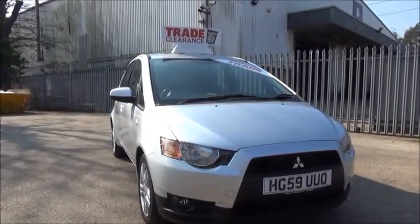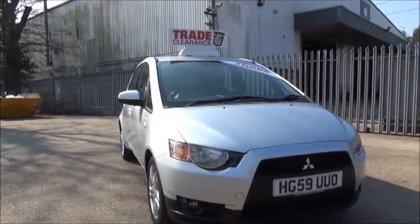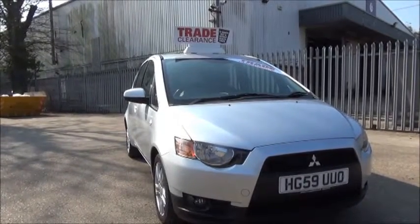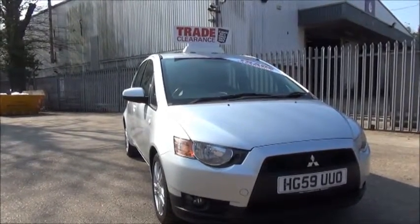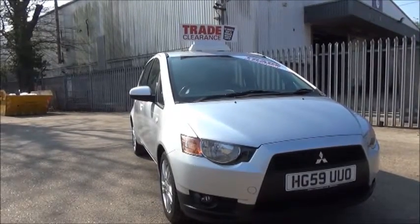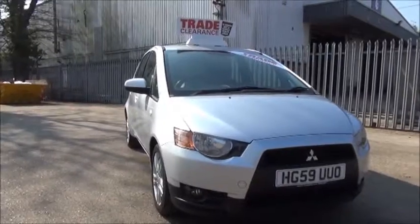Welcome to Now Vauxhall. Here today we have a Mitsubishi Colt which is a 1.3 petrol engine. She's a five-door vehicle fitted with an automatic transmission, finished in metallic silver.